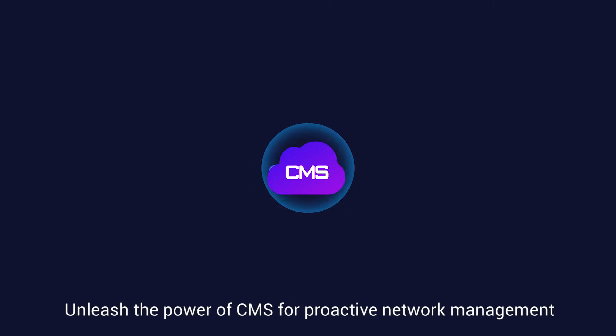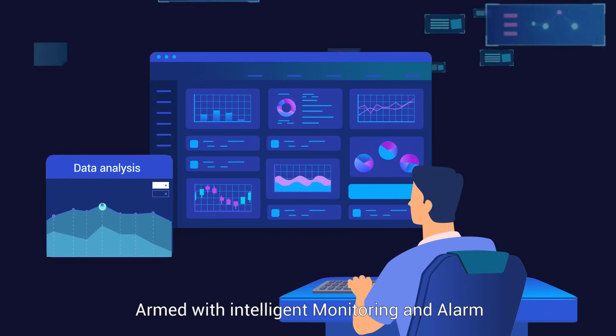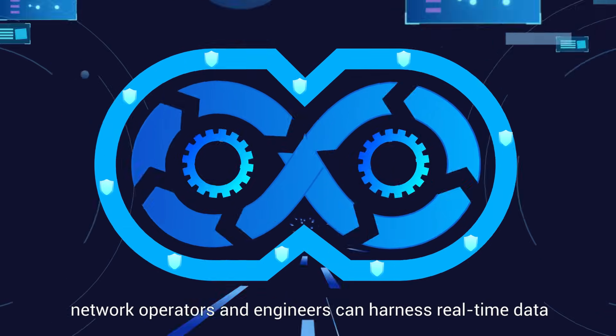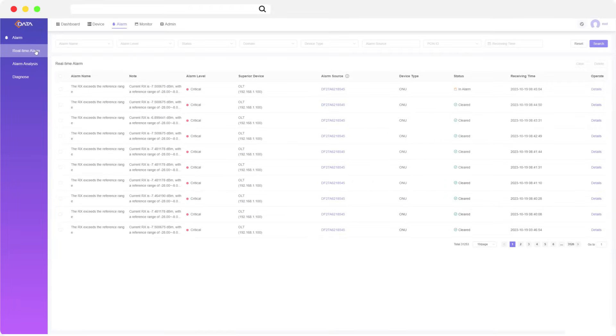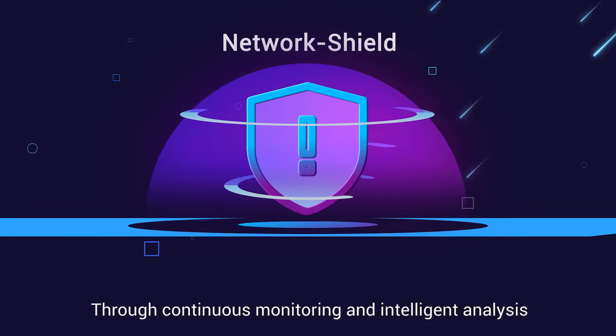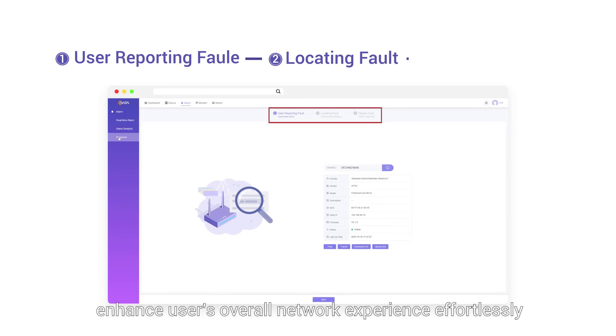Unleash the power of CMS for proactive network management. Armed with intelligent monitoring and alarm, network operators and engineers can harness real-time data to swiftly address network issues. Through continuous monitoring and intelligent analysis, enhance users' overall network experience effortlessly.